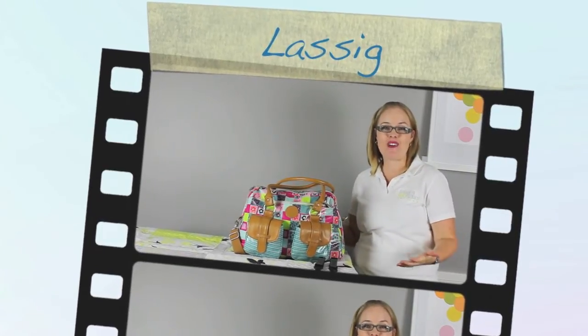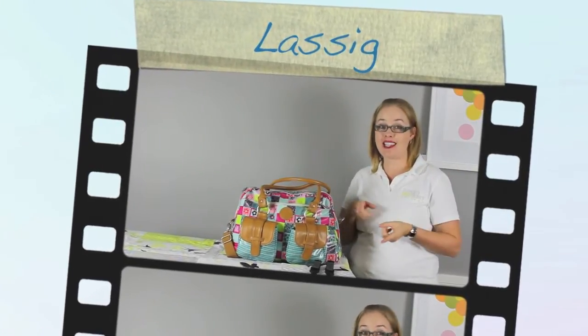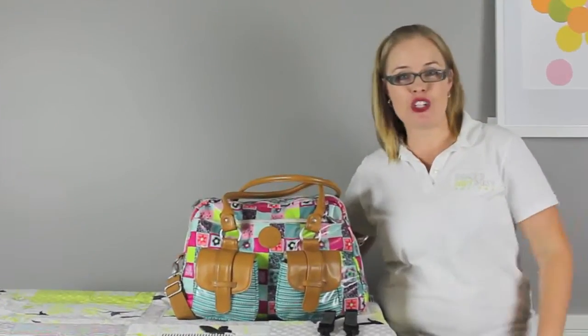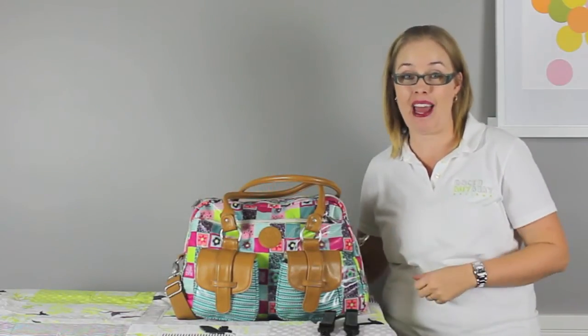We are going to give you a quick tour on the outside and on the inside of the Le Sigue Metro nappy or diaper bag. Let's review and show you what's included and just how much you can pack into this nappy and diaper bag.